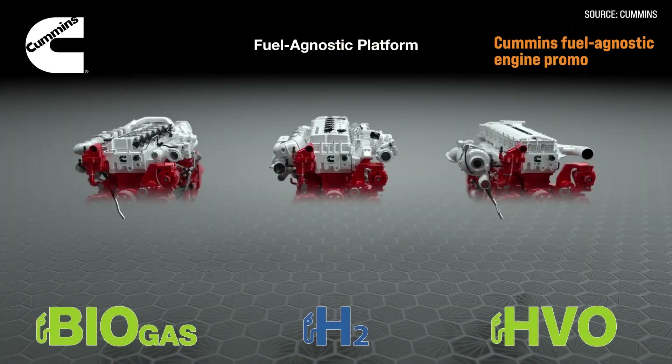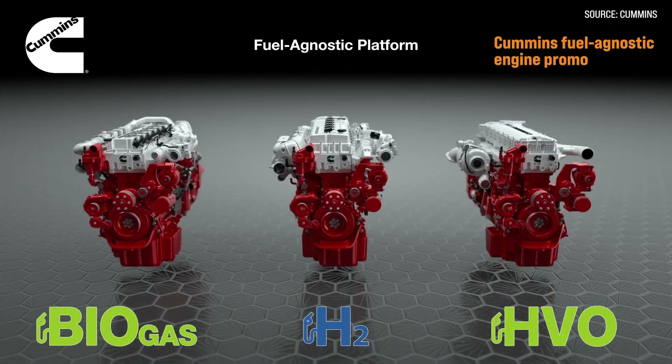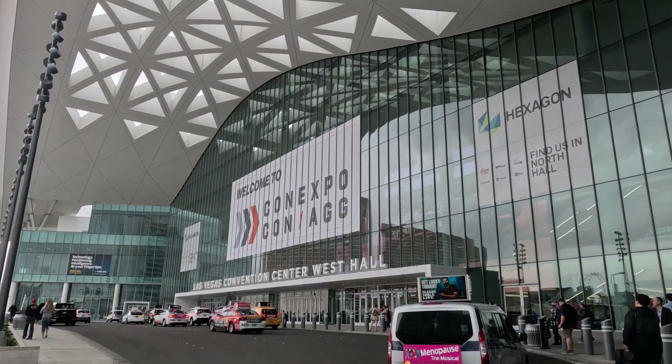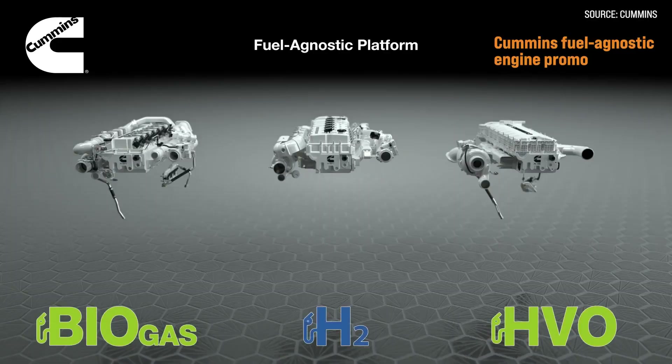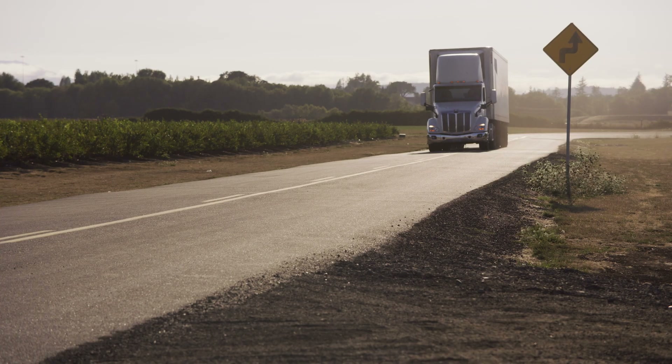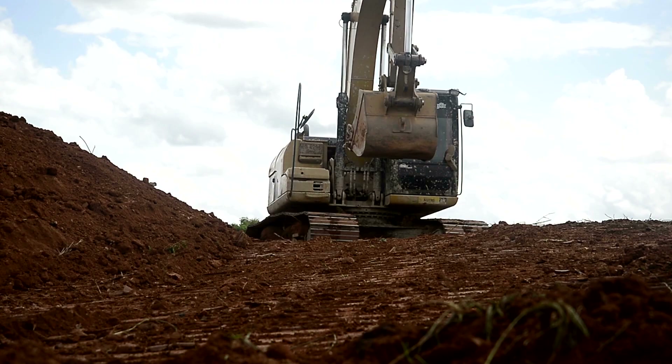Here to talk about that today with us is Steve Nindik with Cummins, who just released a 15-liter engine that has some real potential for coming into our industry. At ConExpo, you guys released the 15-liter fuel-agnostic engine. Can you explain to the audience why this is such a big deal for not only the on-road market, but really for us in the off-road market segment?